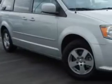If you want more than just a car, check out this bright silver metallic clear coat 2011 Dodge Grand Caravan Main Street with a 6-cylinder engine and an automatic transmission.